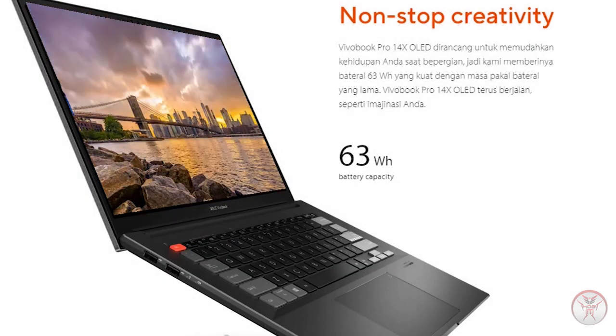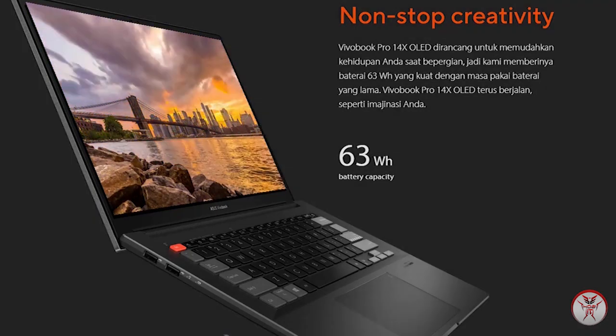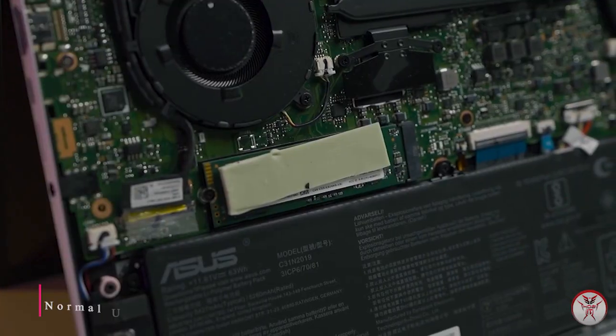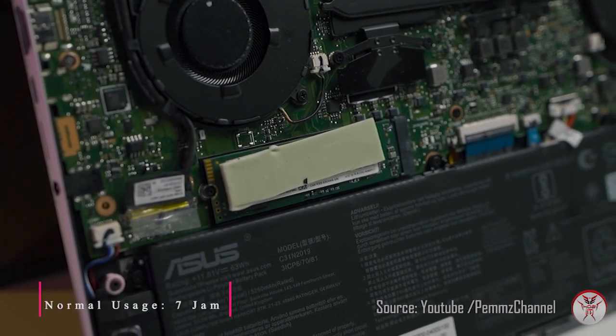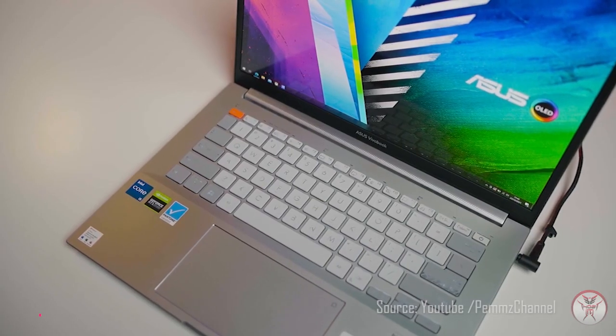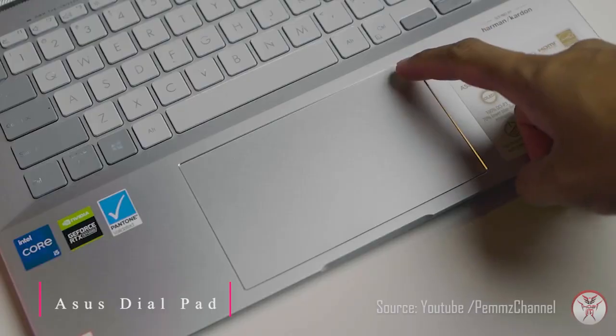Baterai VivoBook Pro 14X OLED dirancang untuk memudahkan kehidupan Anda saat bepergian, dengan kapasitas besar berukuran 63Wh yang kuat dan masa pakai baterai yang lama. Fitur Asus DL Pad adalah antarmuka virtual pada touchpad yang memberi Anda kendali penuh atas penyesuaian dalam perangkat lunak kreatif Adobe yang kompatibel.